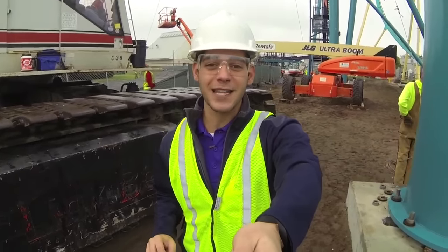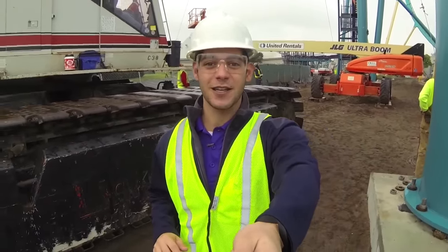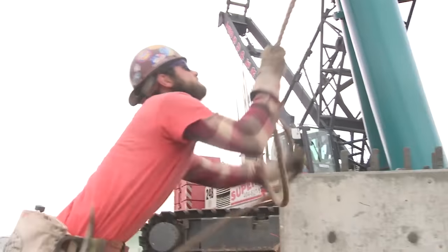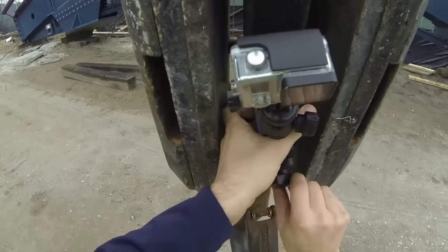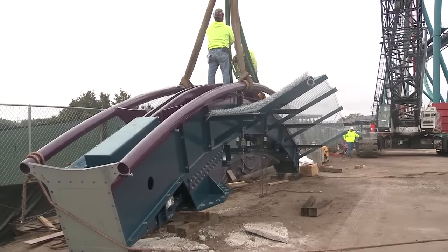I've had the fun job of capturing all the behind-the-scenes stuff, but today you're going to come with me for a never-before-seen look. As you can see, it's really busy here, and that's because Mako is about to be reaching its highest point of 200 feet. And to see exactly what that looks like, I attached our Mako cam to the crane that's going to be lifting that 30,000-pound piece of track.